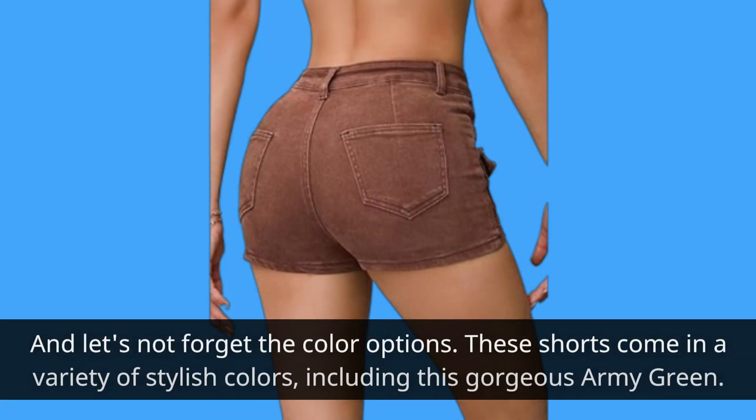And let's not forget the color options. These shorts come in a variety of stylish colors, including this gorgeous army green.